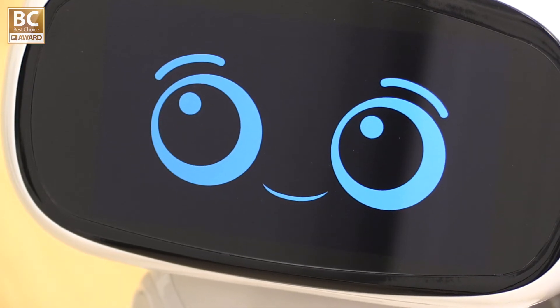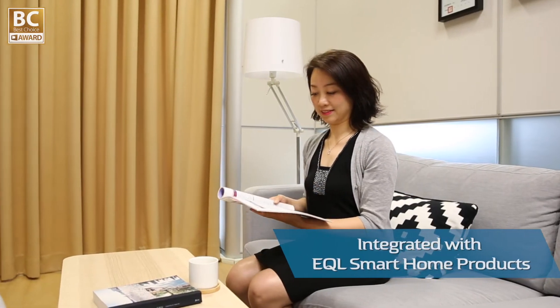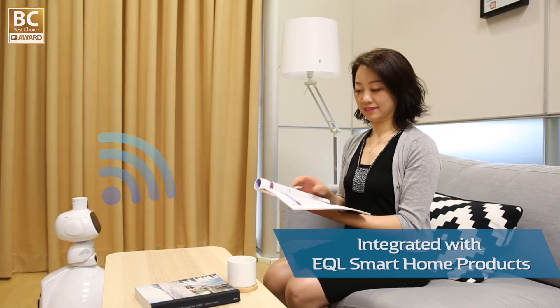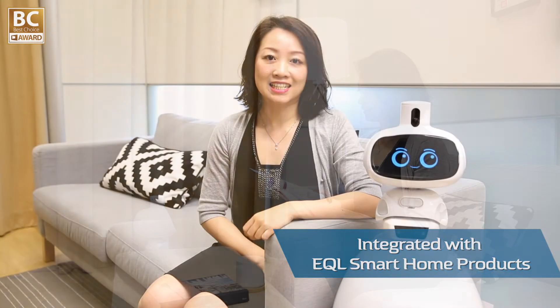QB is equipped with face and speech recognition and it can connect to EQL's Ripple smart home devices to turn on the lights or home appliances such as air conditioners and televisions.